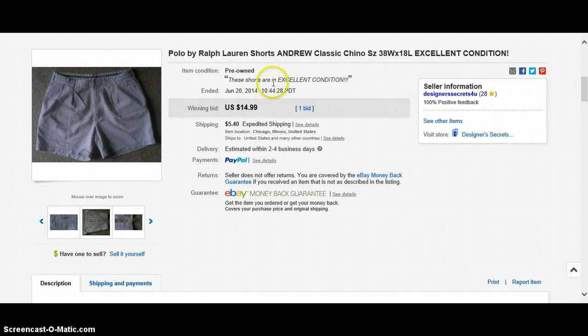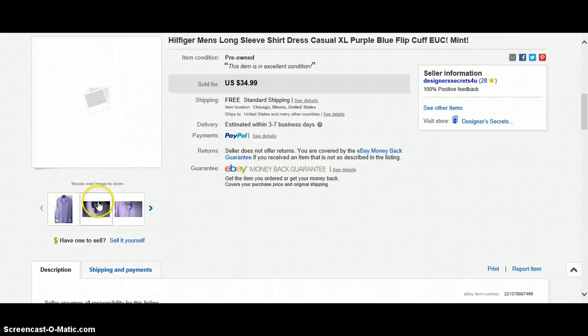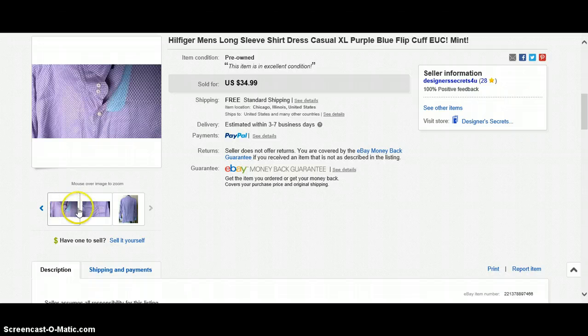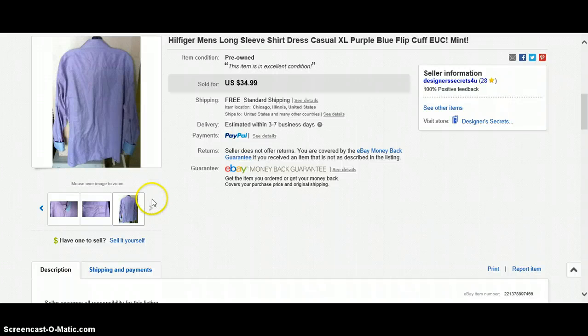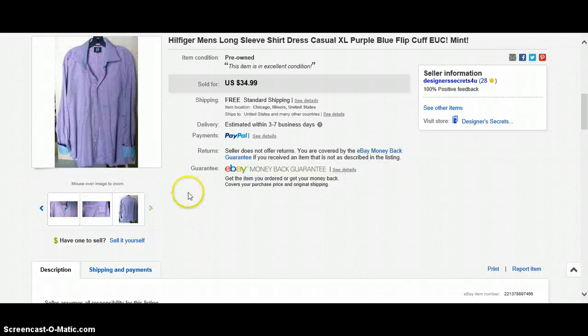$14.99, buyer paid $5.40 shipping. Another item — I probably paid $0.99 for this. The pictures are horrible, but the item sold anyway. It took a little bit to sell. It's a Heel Figure men's long sleeve shirt, extra large, flip cuff. I heard Steve saying something about flip cuff. So I went ahead and bought that. $34.99 free shipping.